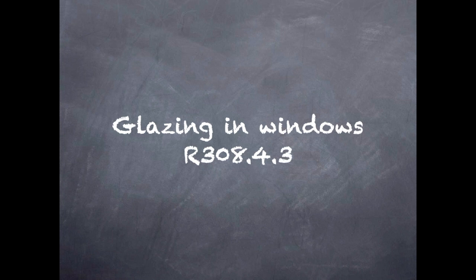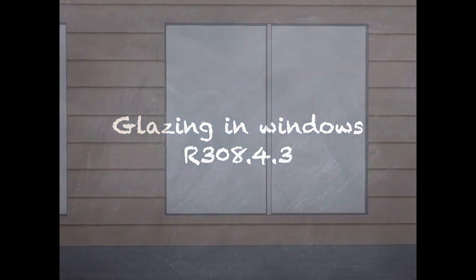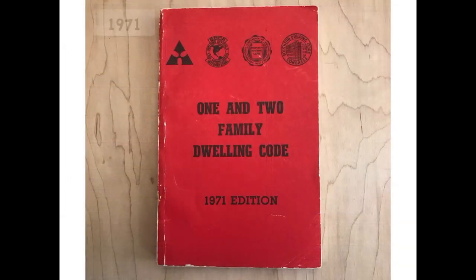The next hazardous location is glazing in windows. When I was working for a home builder in the late 90s, I remember the rule of thumb that all windows less than 18 inches to the floor had to be tempered — but actually just safety glazed. And in the 1971 predecessor to the IRC, that's all it took to require safety glazing.